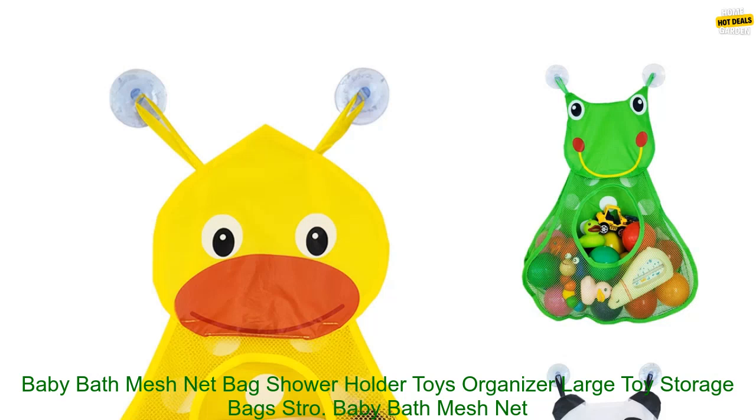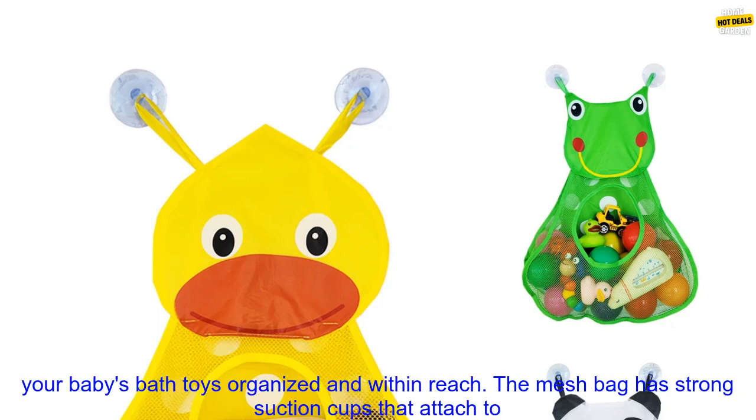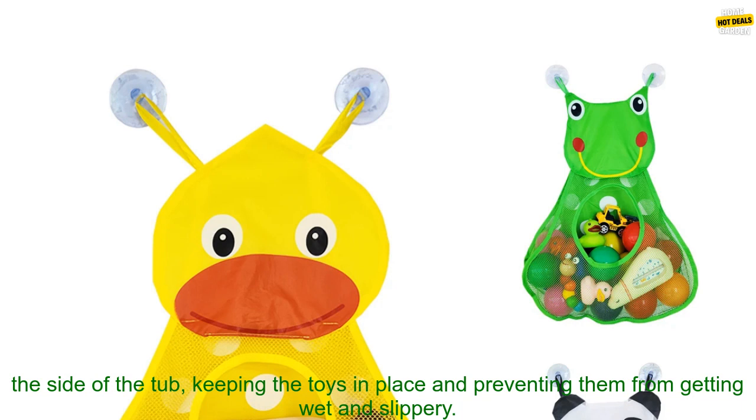Baby Bath Mesh Net Bag Shower Holder Toys Organizer — Large Toy Storage Bags with Strong Suction Cups. Overview: The Baby Bath Mesh Net Bag Shower Holder Toys Organizer is a great way to keep your baby's bath toys organized and within reach.